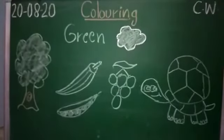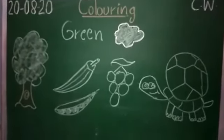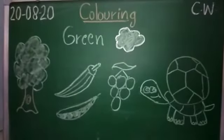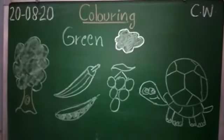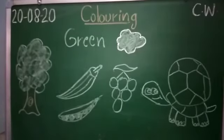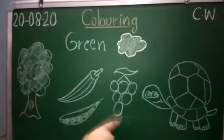Tree. Have you seen a tree in the park or roadside? And what is the color of the tree? Green. And what is it? Do you know? Ladyfinger. Ladyfinger is a vegetable and I love it. And what is the color of the ladyfinger? Green. And here we have a pea pod. And what is the color of the pea? Green. And here we have grapes. Grapes are in green color.